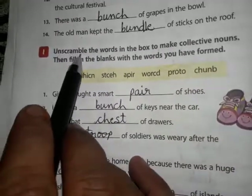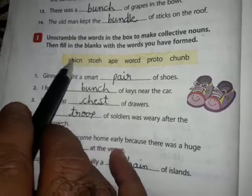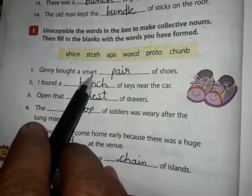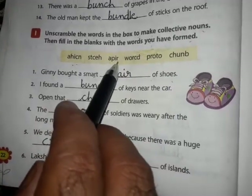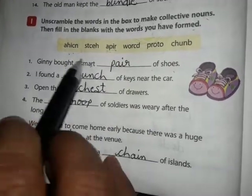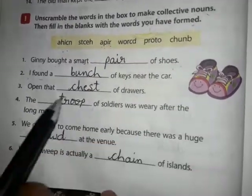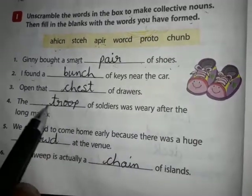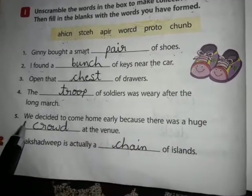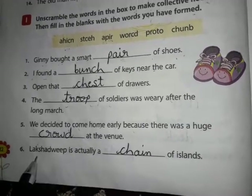Next exercise: unscramble the words in the box to make collective nouns, then fill in the blanks with the nouns you have formed. A pair of shoes near the car. Open that chest of drawers. The troop of soldiers was marching. We decided to come home early because there was a huge crowd. Lakshadweep has a chain of islands.